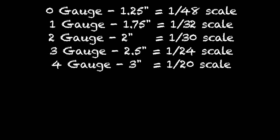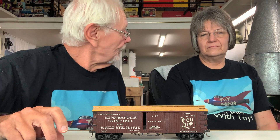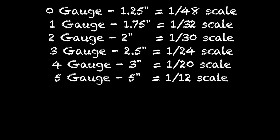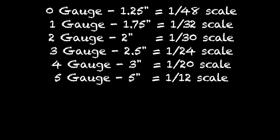Let's jump ahead to Number 5, because some of these scale-gauge combinations didn't really take off. Number 5 took off as the most popular ride-on scale in the early days — five inches in gauge. That's one inch equals one foot, which is 1:12 scale, the basis of all these other scales.